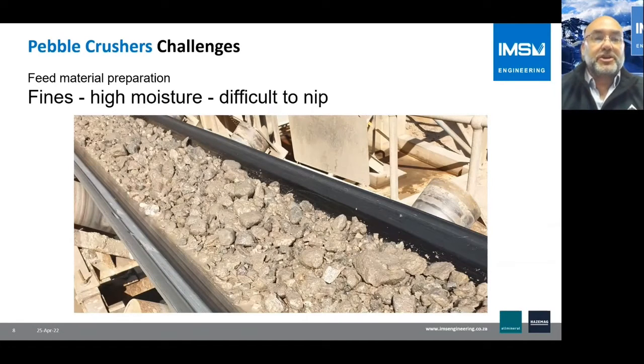Feed material preparation is another challenge. Often the material comes to the Pebble Crusher full of fines and with higher moisture. This makes the pebbles — which are already round — even more difficult to nip.